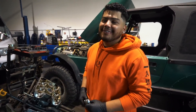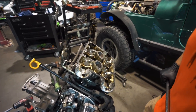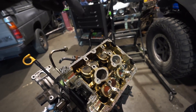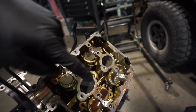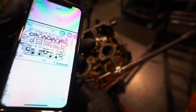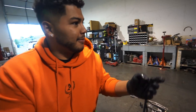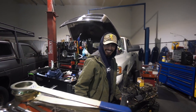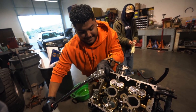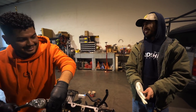We are done eating, time to get back to work. Next we've got to take the head bolts off. There's a diagram for the tightening sequence and we're just going to go based off that diagram in reverse. So we go F, E, D, C, B, A — I'll show Chino and we'll just take them out.